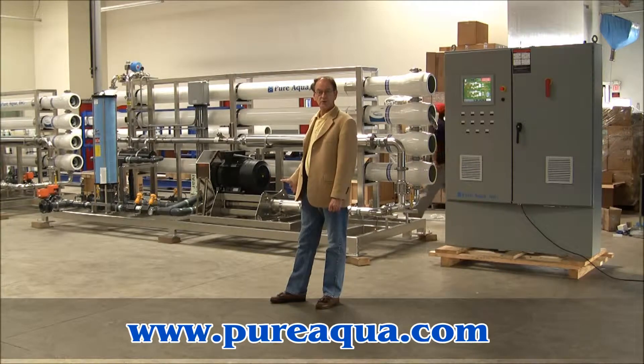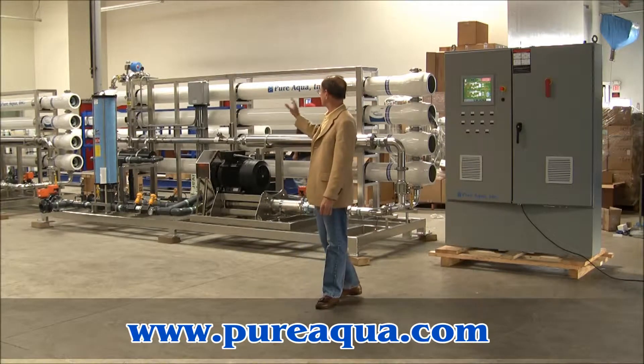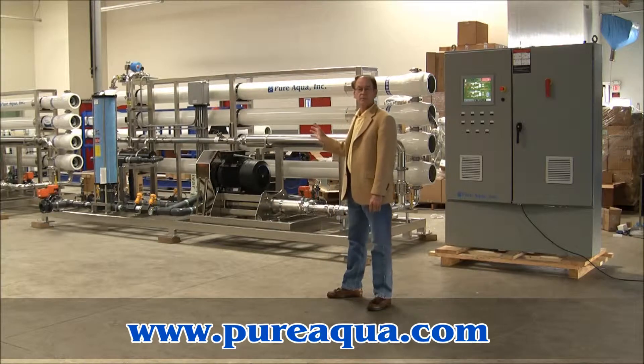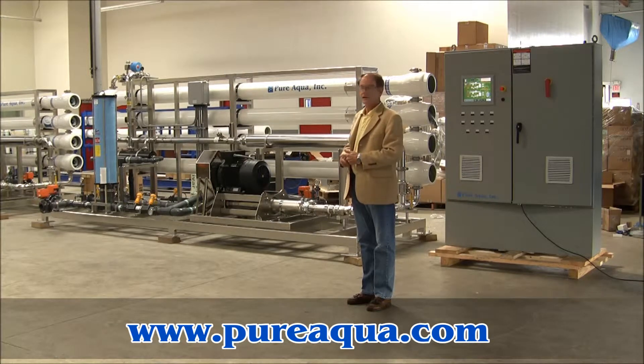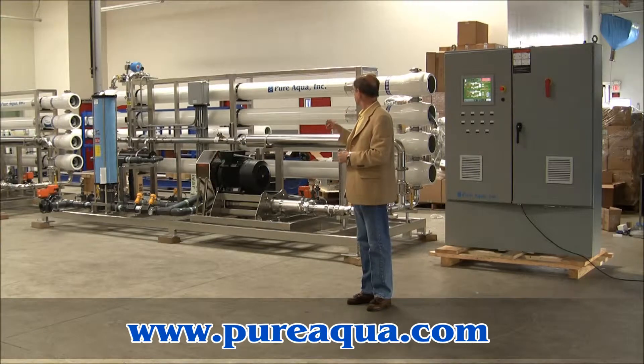In particular, the reverse osmosis systems, of which there are two identical systems. Together, they're capable of producing approximately 100 gallons per minute of product from a seawater feed water. The product water is expected to be less than 500 parts per million, which will be subsequently treated with a deionizing step.